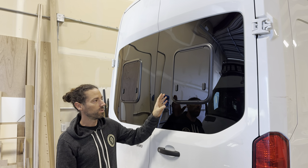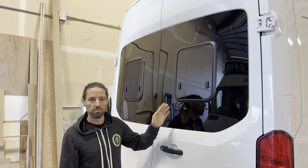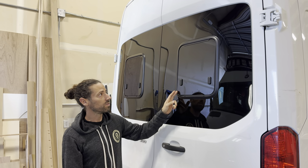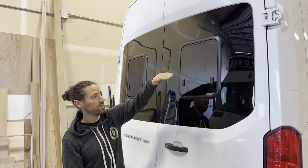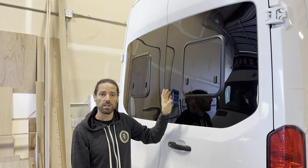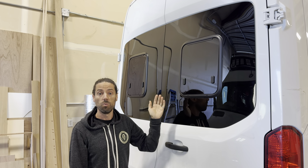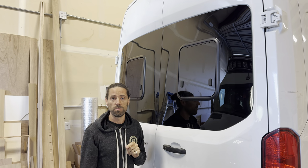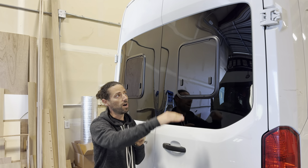Van Windows Direct came out with these S1 windows trying to get the best of both worlds. These awnings open 70 degrees instead of the typical two inches, which gives you the same amount of ventilation that a sliding window would have. But unlike a sliding window, you can have these windows open when it's raining because they open upwards.